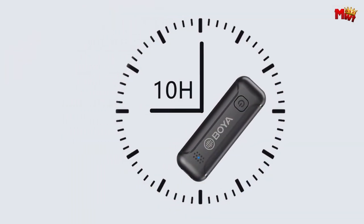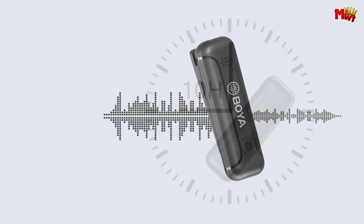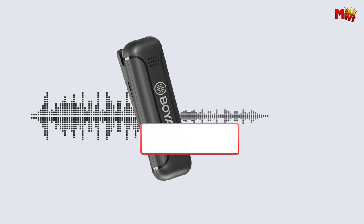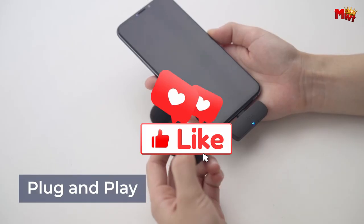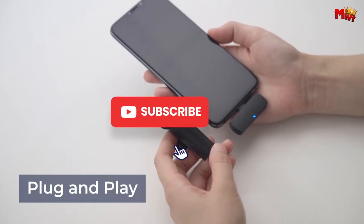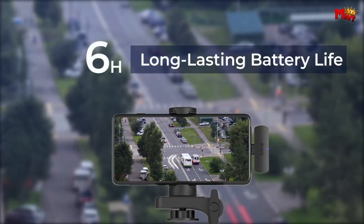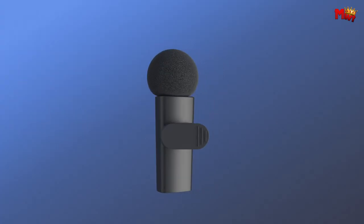Pros: compact and portable, good wireless range, high-quality audio, power bank function. Cons: limited connectivity, omnidirectional pickup. Don't forget to like, subscribe, and hit that notification bell for more tech reviews and updates. Thanks for watching, and we'll see you in the next video.